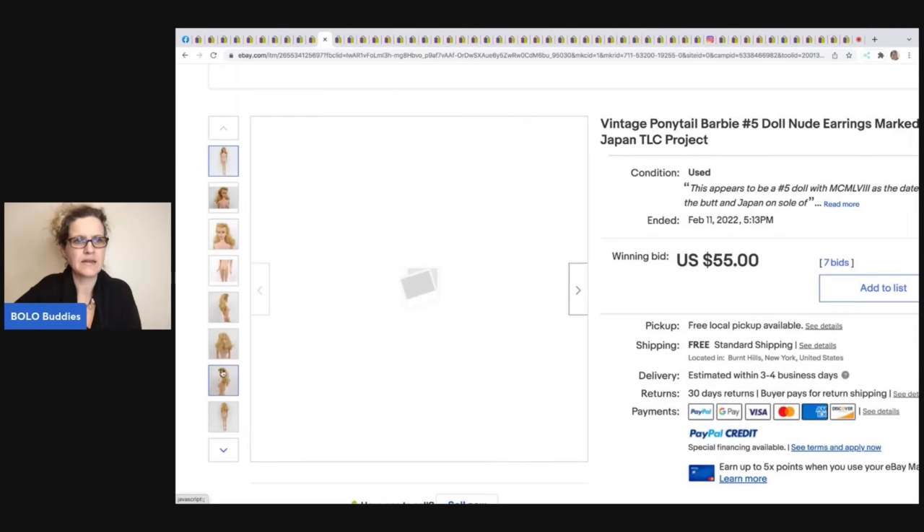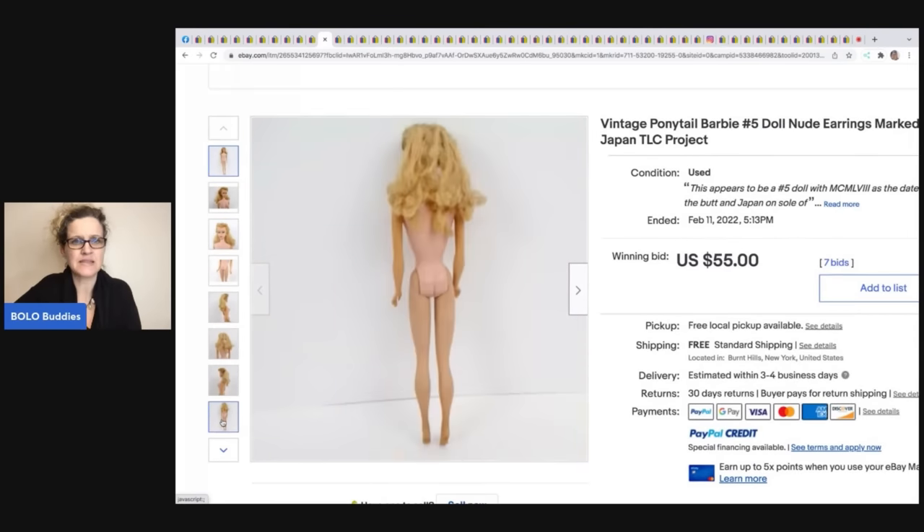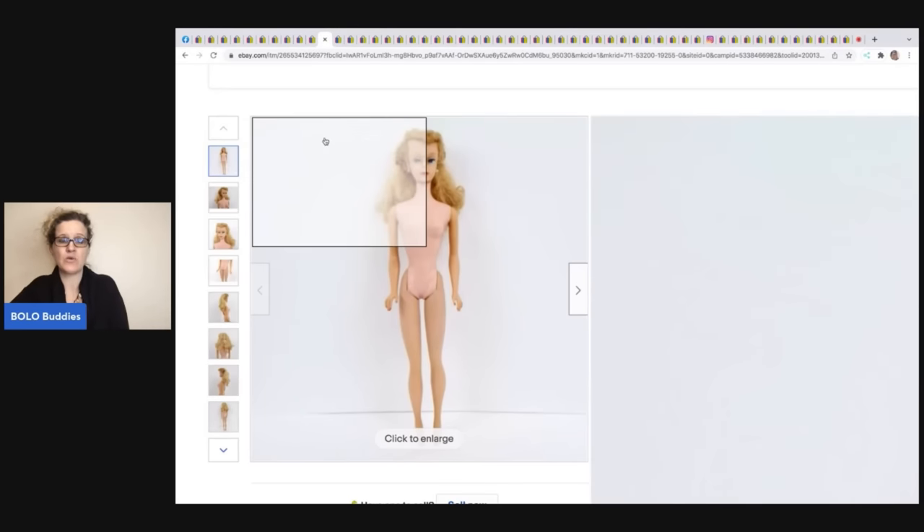Her hair is a little matted, so she'd definitely need to be fixed up. I don't know if there's a way to fix hair that bad — that could have hurt the listing.